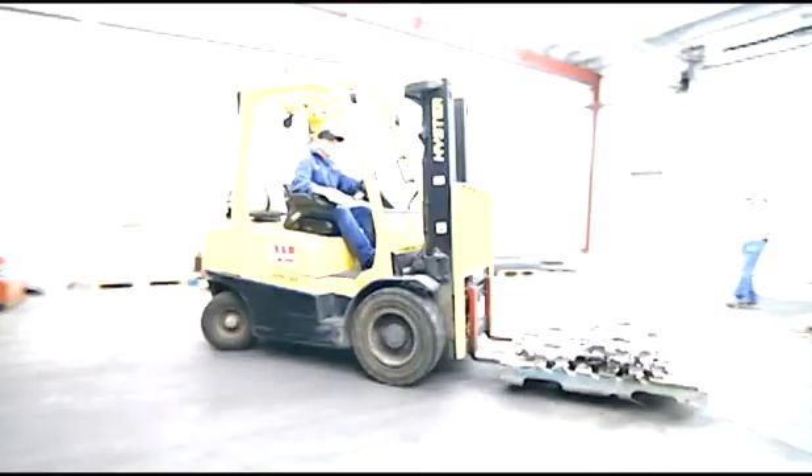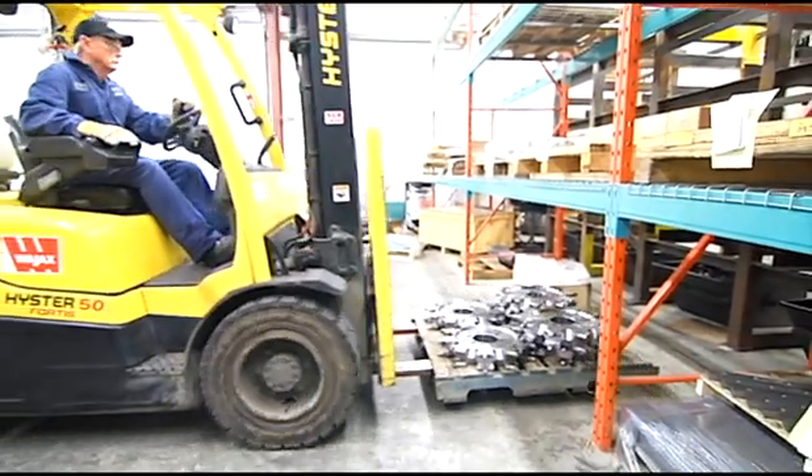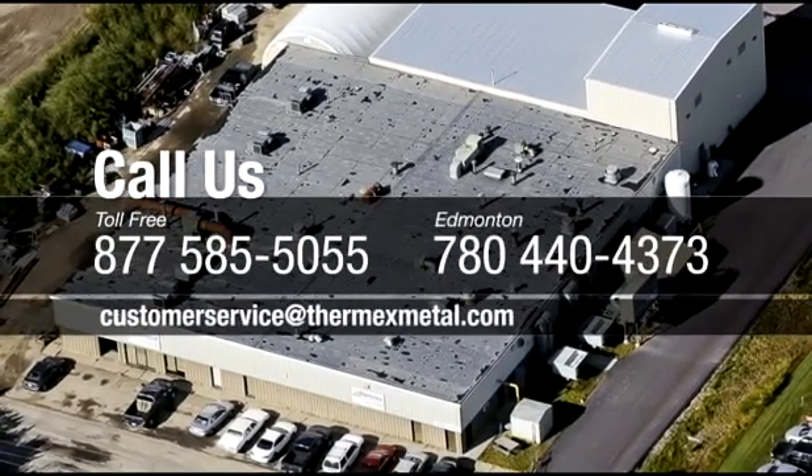Our business is heat treating, but we specialize in providing our customers with the best service and solutions that fit with their manufacturing and production cycle. Call us, visit our website, or come by to discuss your heat treating requirements.